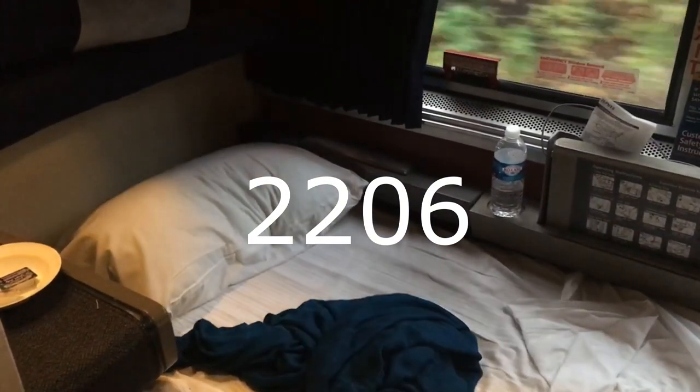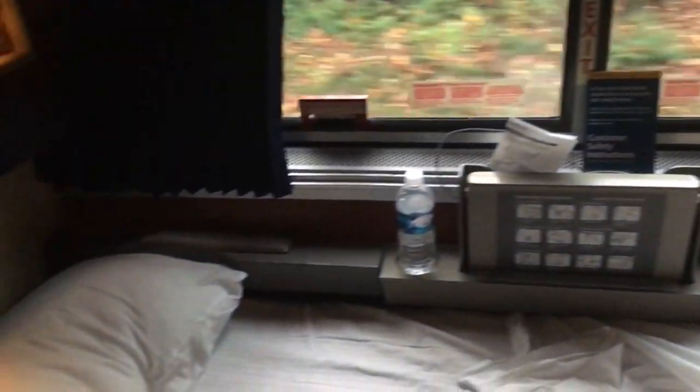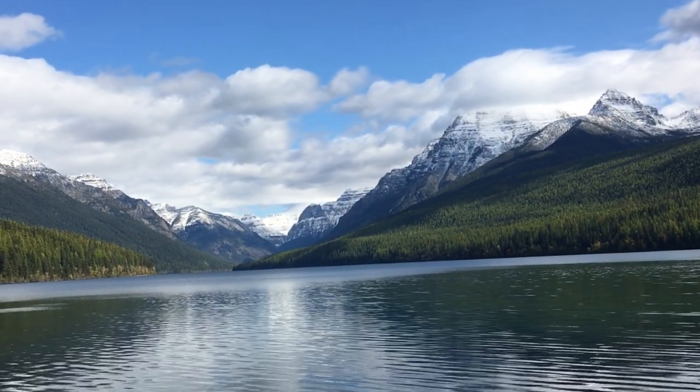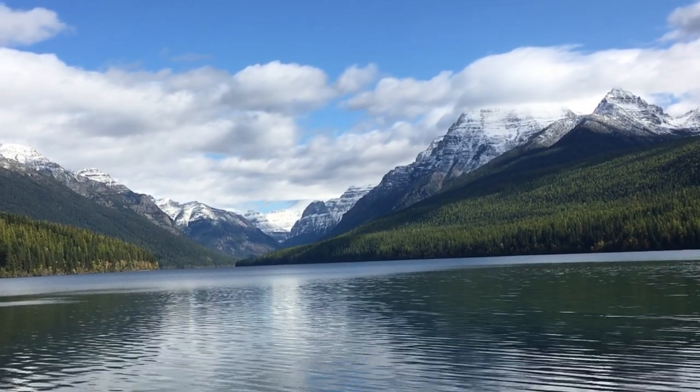The distance from Chicago to Seattle is 2,206 miles, and the distance from Chicago to Portland is 2,257 miles. In case you're wondering how long it takes to travel from Chicago to the west coast — two nights. So three days and two nights to make the full journey. In this video I want to share with you why you should travel aboard the Empire Builder.